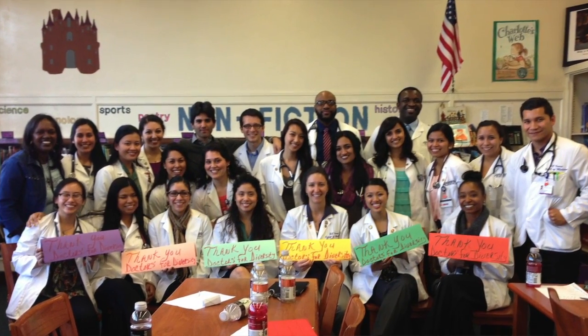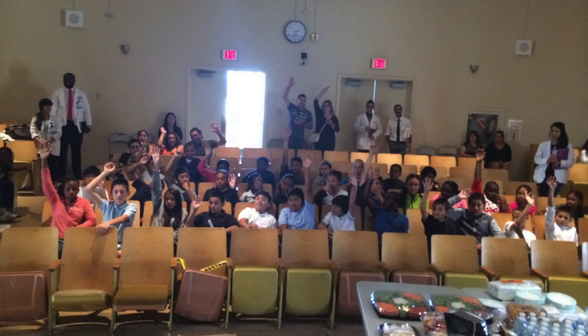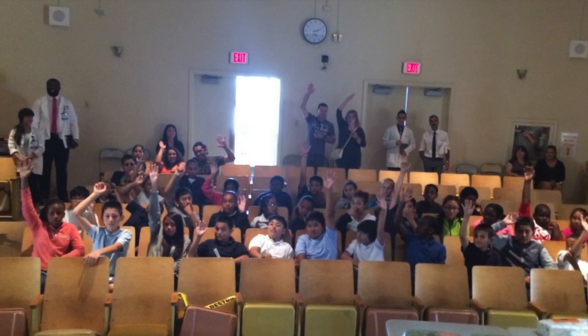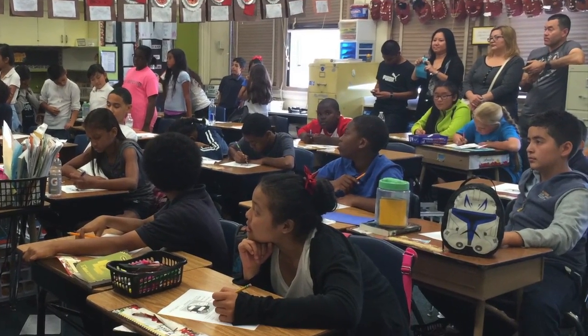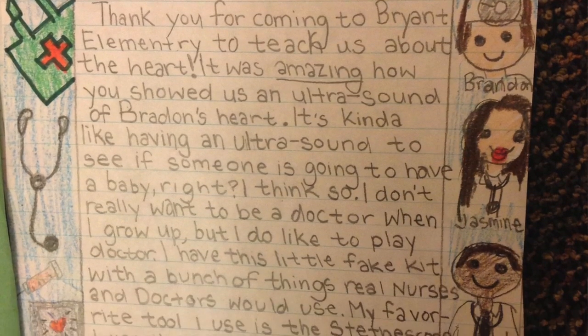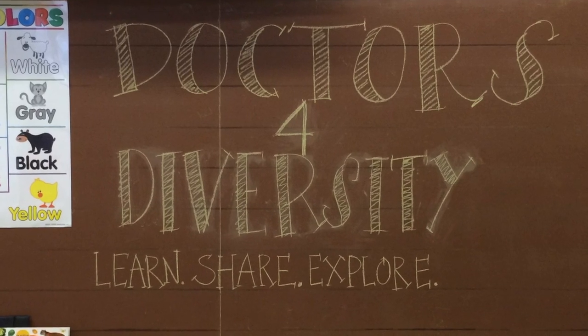We're very proud of our program and we hope to keep inspiring the next generation. At our last graduation ceremony, we asked the kids some questions: how many of you have enjoyed and learned a lot through the D4D program? All the little hands went up. How many of you would share what you've learned with your friends or family members? All the little hands went up. How many of you would like to see D4D at your junior high school? All the hands went up. This just shows how big of an impact we're making — these kids and this early exposure is so key. Thank you.